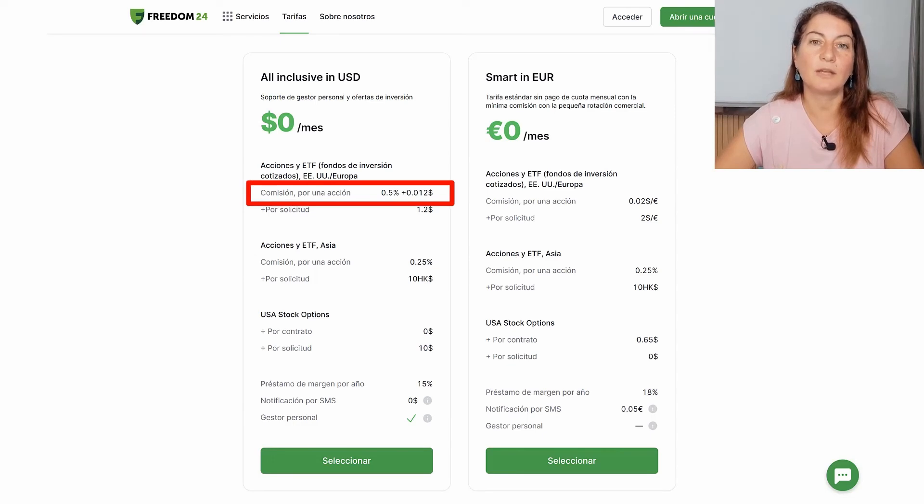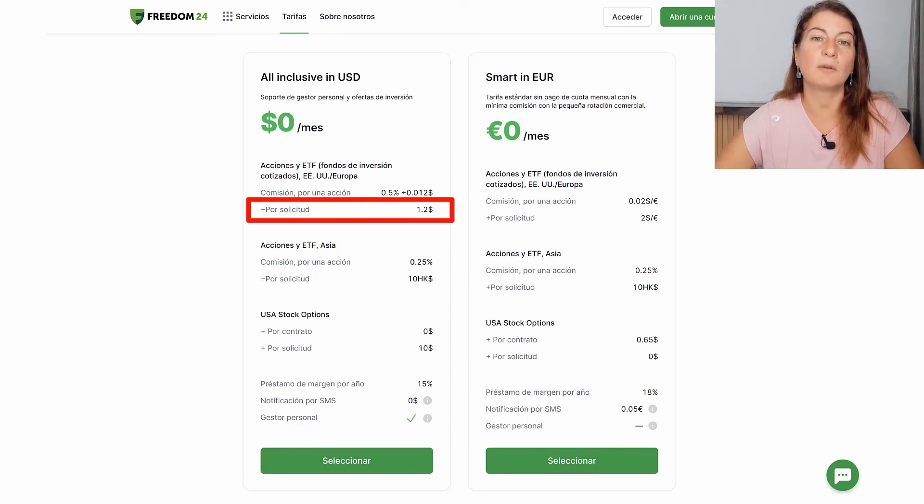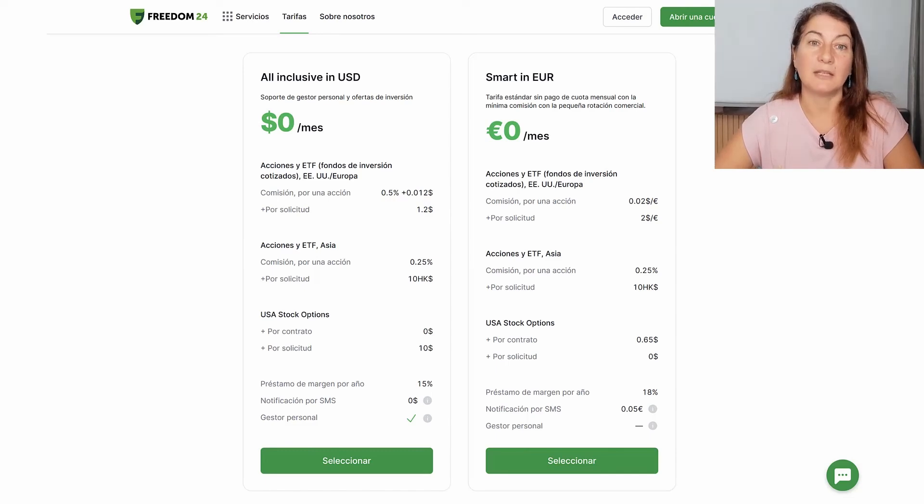To make it clearer, I have compared these two rates on the blog — I'll leave the link below. In general, the smart in euros option is cheaper for orders of more than $150. For smaller orders under $150, the all-inclusive in USD would be cheaper. However, the all-inclusive in USD also offers a personal advisor and manager, which may be interesting for some investors.